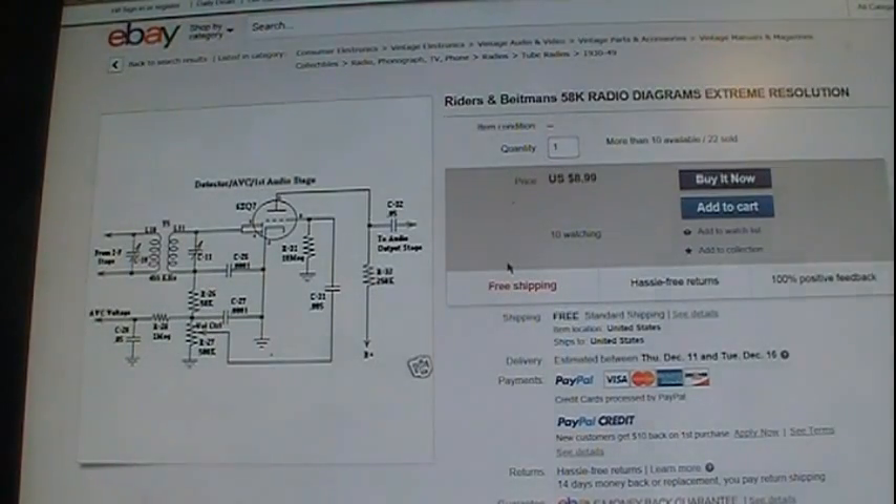Hi guys, this is kind of a video that I promised I would do. I had a comment from someone who asked me about the schematics that I show sometimes on the screen, or sometimes print out, and where I got them from. I'm not sure the one I'm showing here on eBay is exactly the same seller I got mine from, but I think it is.